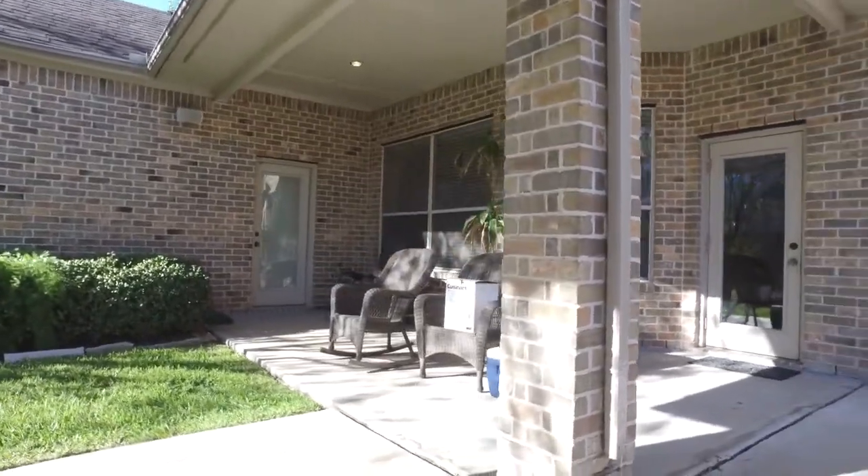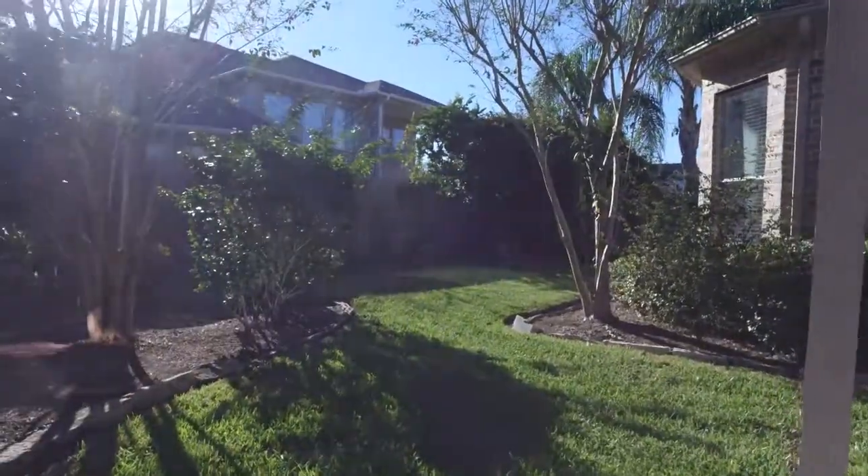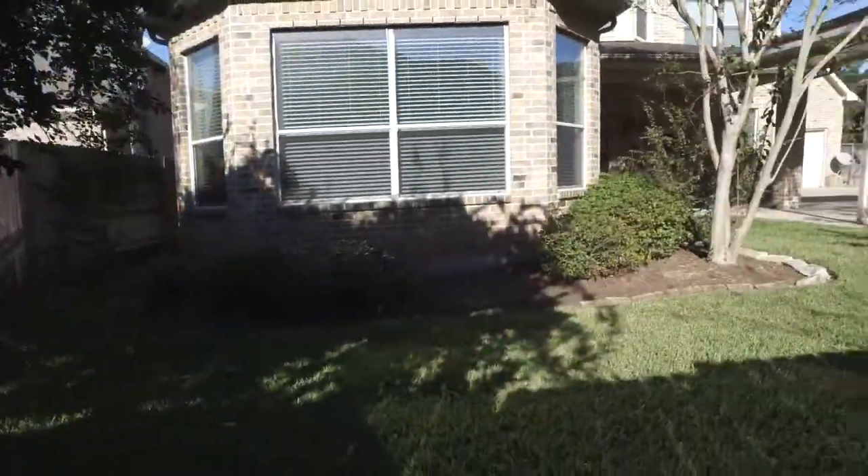This very well could be your next home. If you'd like to see it in person, please contact the listing agent and they'll give you more information. Thank you for taking the tour.